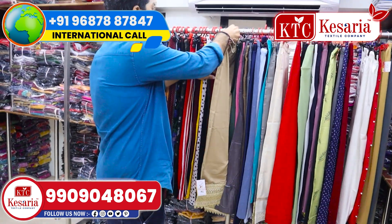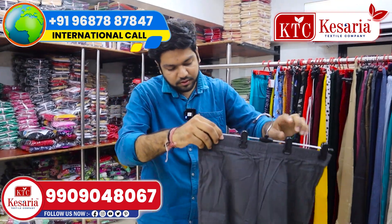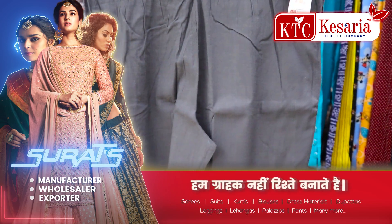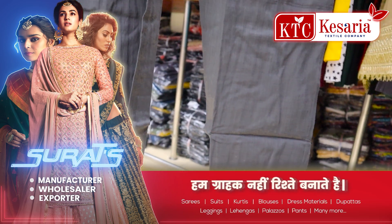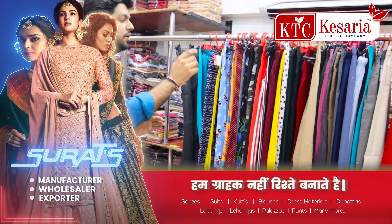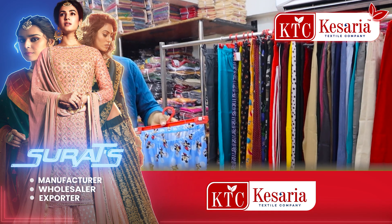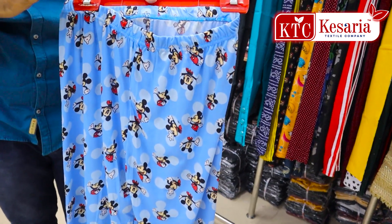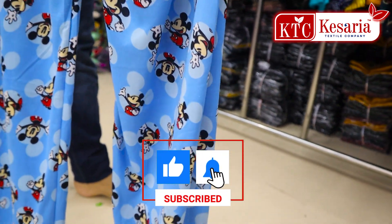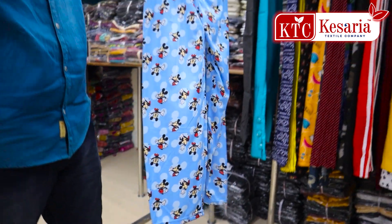This is a nice, super collection — simple and sober concept. This is a nice, exclusive collection for daily wear purposes. You can see this is very flexible.